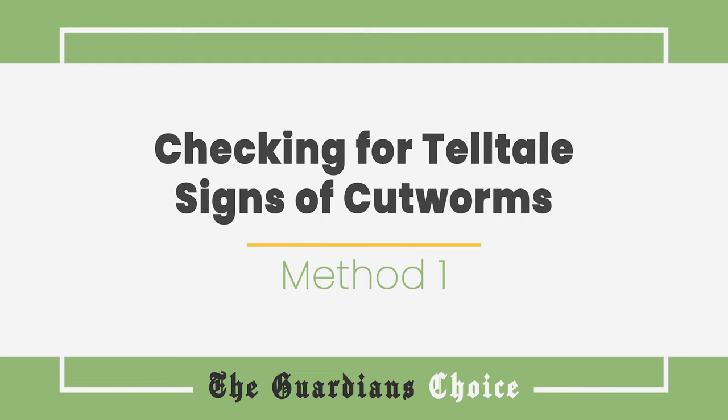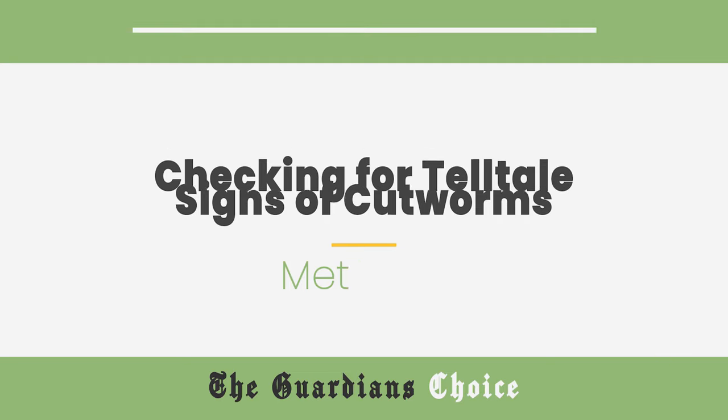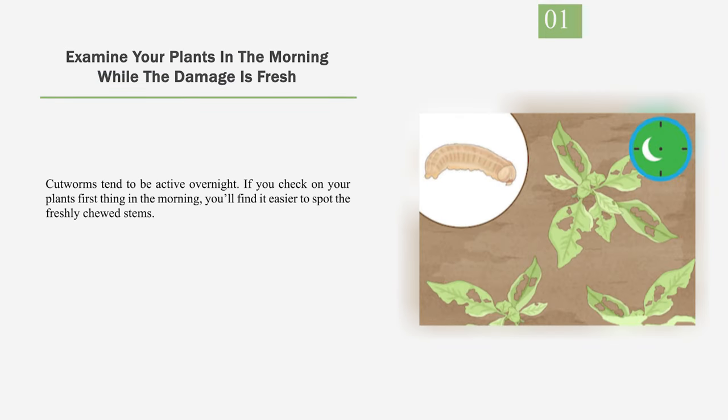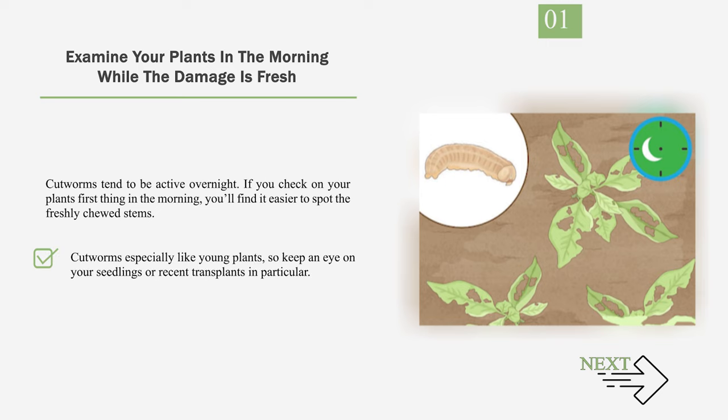Method 1: Checking for telltale signs of cutworms. Number 1: Examine your plants in the morning while the damage is fresh. Cutworms tend to be active overnight. If you check on your plants first thing in the morning, you'll find it easier to spot the freshly chewed stems. Cutworms especially like young plants, so keep an eye on your seedlings or recent transplants in particular.